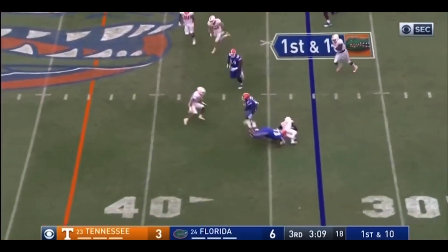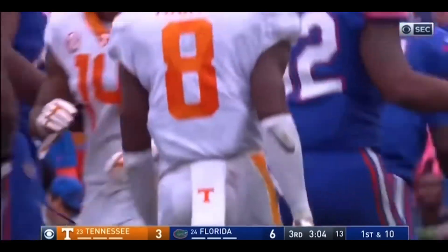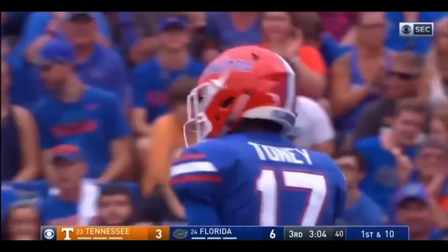Here's a quick throw out to Tony. Tony spins away from a couple fouls. He's got a first down, I think. He may be an emerging star right here.